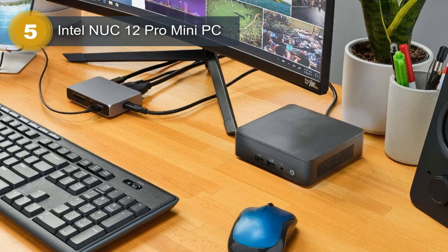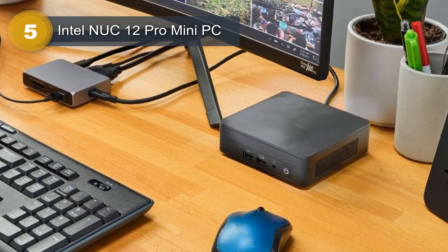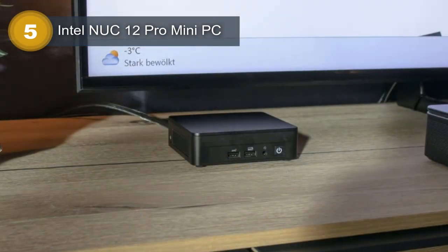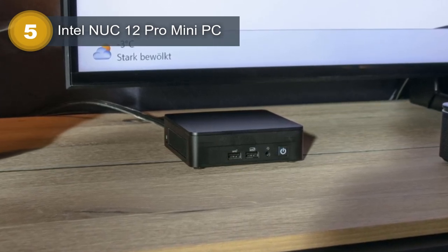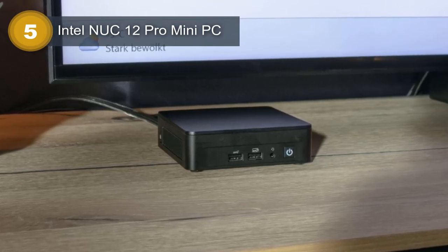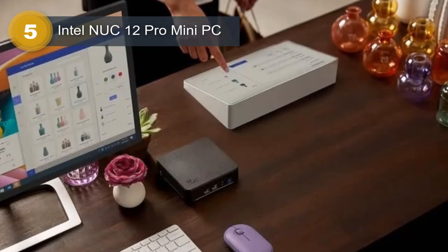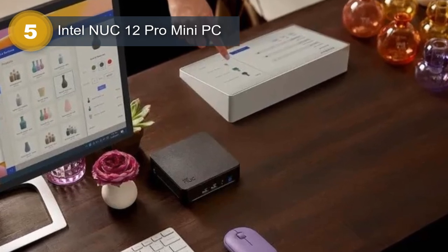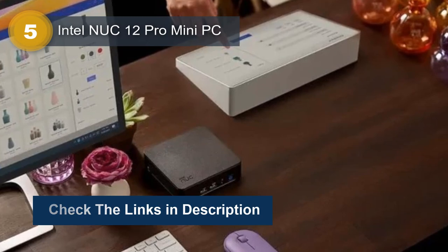This mini PC also comes equipped with Intel Iris Xe Graphics, which supports up to 8K resolution and is capable of handling 4 displays simultaneously. This makes it an excellent choice for graphic designers, video editors, and other professionals who require a high level of visual fidelity. In addition to its impressive performance, the NUC 12 Pro Mini PC also features Wi-Fi 6E connectivity, which provides faster wireless speeds and more reliable connections. It also comes pre-installed with Windows 11 Pro, the latest operating system from Microsoft that offers a range of new features and improvements.